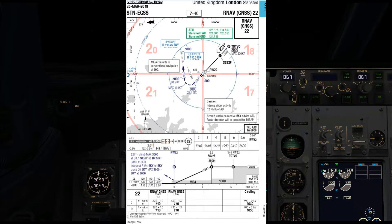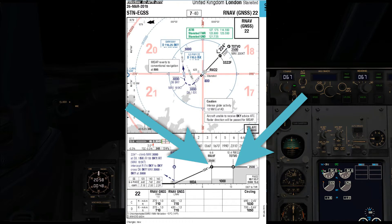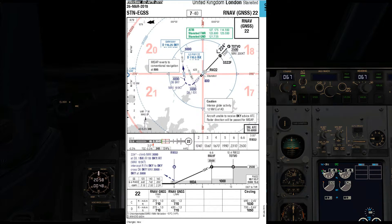The RNAV GNSS approach is usually always published with an intermediary fix and a final approach fix. For this approach we're hoping to be level at 2,500 feet and established on the centre line of the approach by Topvo. We will then start the descent at Sierra Sierra 22 Foxtrot down to the minimum descent altitude of 710 feet, at which point if we don't have sufficient visual contact with the runway we will have to perform the missed approach procedure.